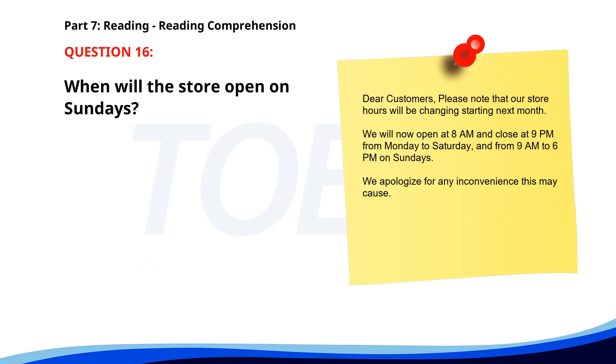Number sixteen. Dear customers, please note that our store hours will be changing starting next month. We will now open at 8 a.m. and close at 9 p.m. from Monday to Saturday. And from 9 a.m. to 6 p.m. on Sundays. We apologize for any inconvenience this may cause. When will the store open on Sundays? A. 9 a.m. B. 10 a.m. C. 8 a.m. The correct answer is A. 9 a.m.